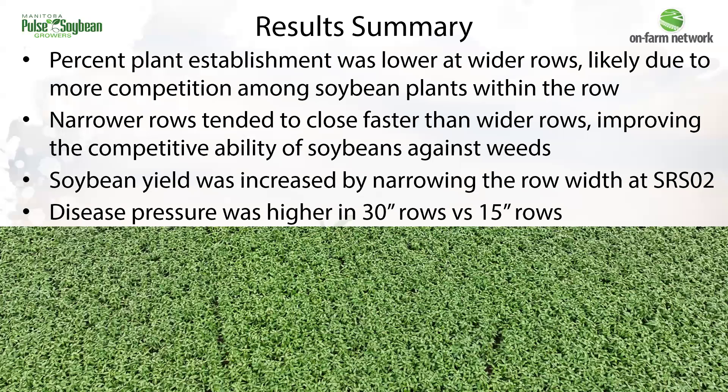In summary, what we found in these trials in 2023 is that plant establishment was lower in the wider row spacings, likely due to more competition in the row. Narrow rows closed faster, which means a more competitive crop against weeds. At soybean row spacing two, we saw an increased yield of 3.2 bushels per acre with the intermediate 15-inch rows. In addition, disease pressure was lower in the 15-inch rows compared to those 30-inch rows.